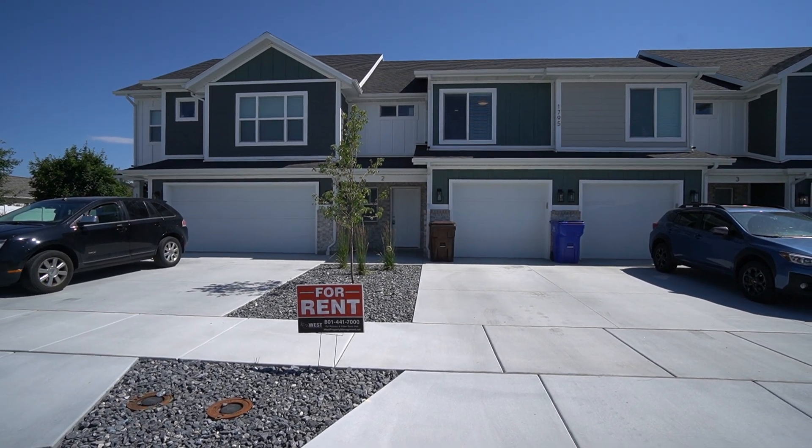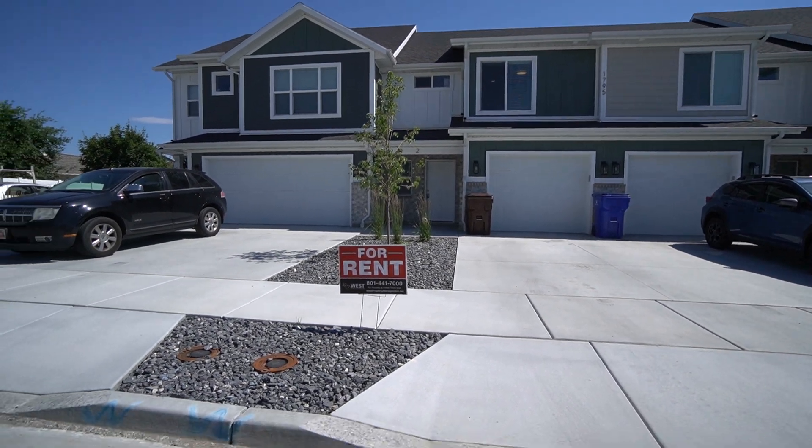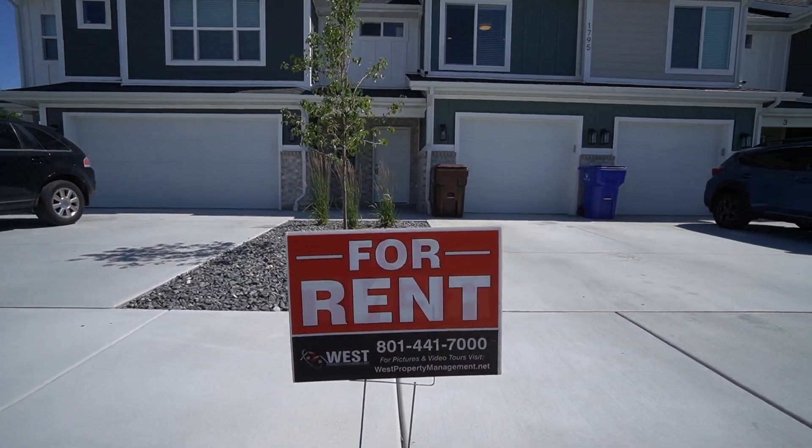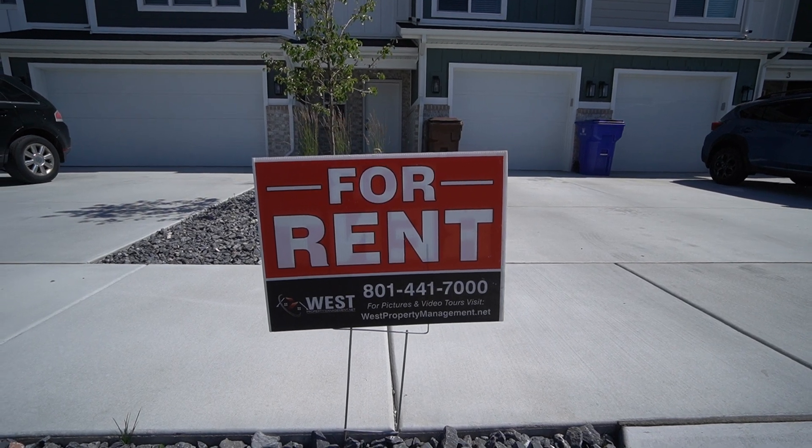Hey everybody, welcome back to another video tour here with West Property Management. If you end up liking what you see, you can head on over to our website, westpropertymanagement.net, and fill out an application.